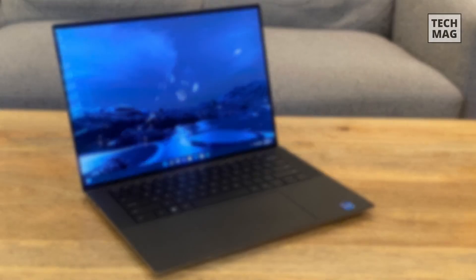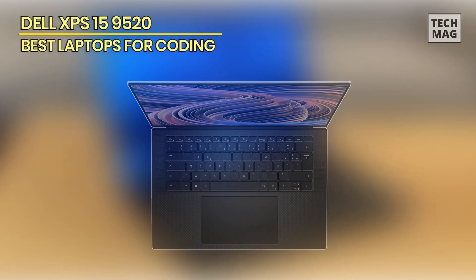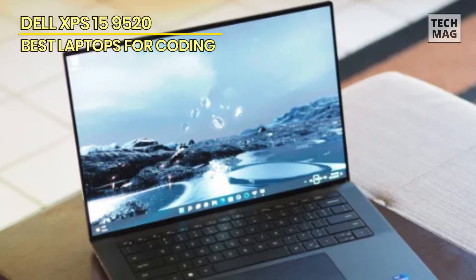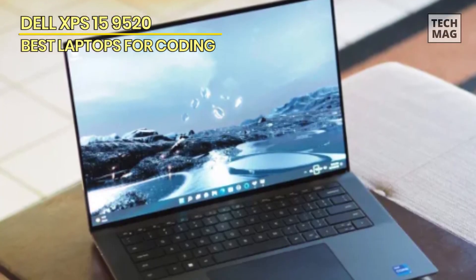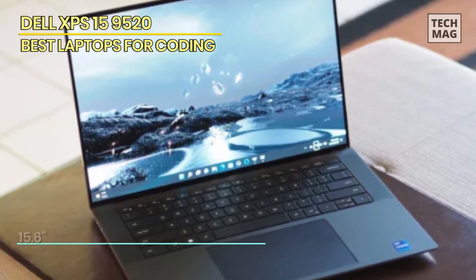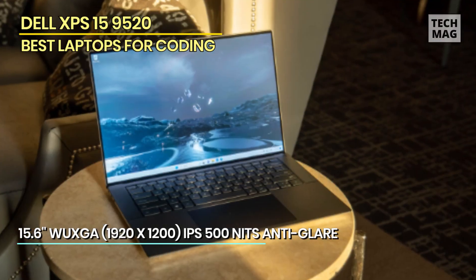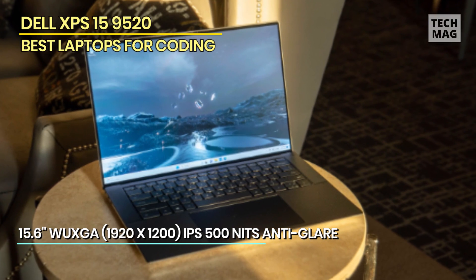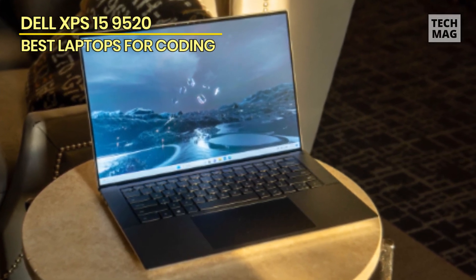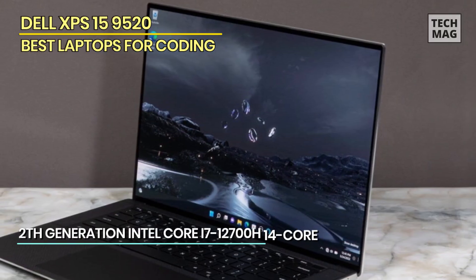Dell XPS 15 9520. The Dell 2023 XPS 15 9520 laptop is a coding powerhouse tailored for the demands of developers and programmers. Its 15.6-inch WUXGA IPS display with an impressive 500 nits of brightness ensures that every line of code is displayed crispy and with accurate color representation. At its core, this laptop is equipped with a 14-core Intel i7-12700H processor, providing the processing muscle required for complex coding tasks.